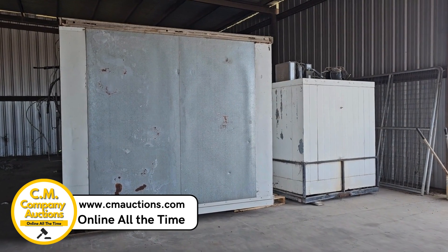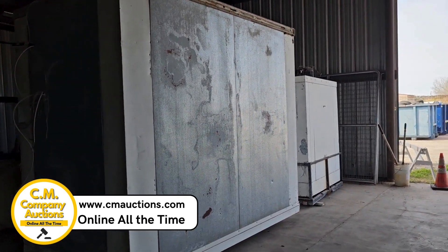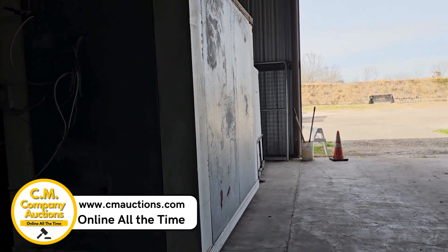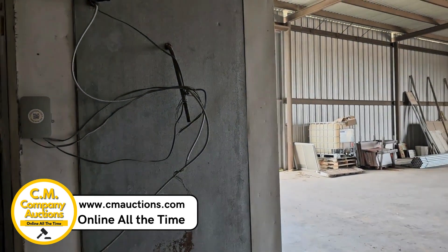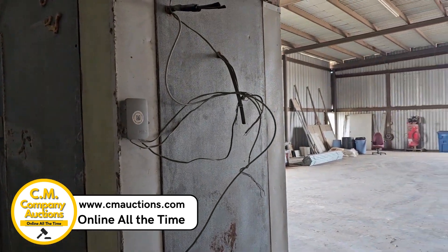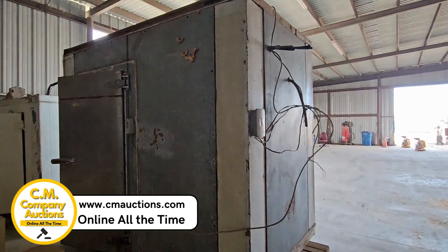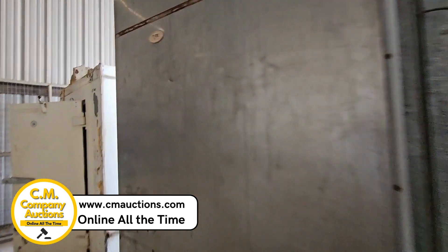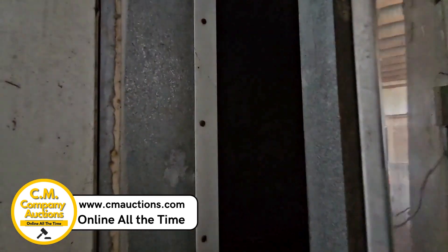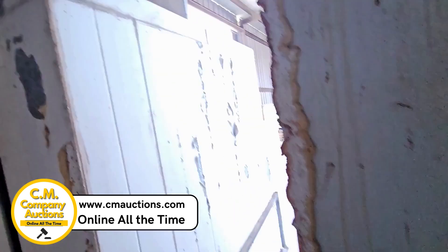Hey guys, we're over here in Jim Hogg County. I want to show you a couple of walk-ins coming up on the block at cmoxys.com. These were both working and in service when they removed them. This one did have a roof remote — they did not remove it, so the bigger one does not have a roof remote. The smaller one is contained; it's got a top mount unit on it, but they upgraded their equipment and these have to go. They've been sitting inside ever since they've been pulled.